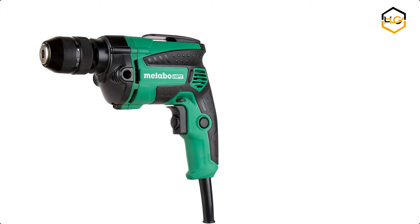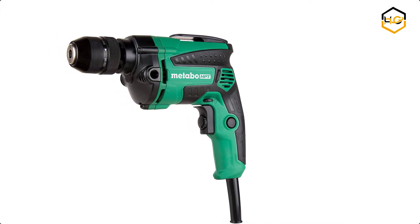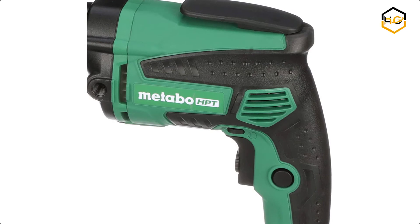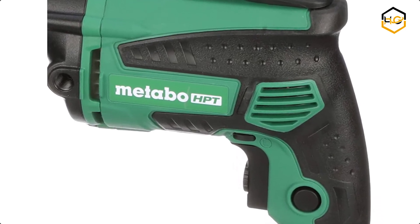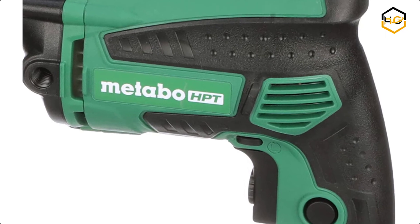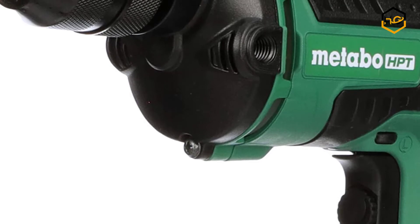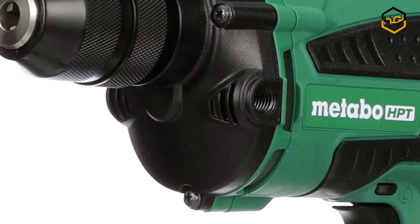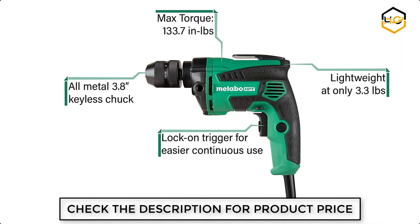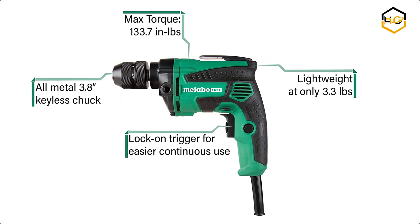At number 3 we have the Metabo Corded Drill. This Metabo HPT corded drill is vastly improved over previous models, featuring an all-metal keyless chuck for higher durability and better bit-holding capability. It is equipped with a higher-amp motor to improve efficiency and an added belt hook for convenience. It is the perfect tool for light drilling jobs in metal and wood. Its rubber over-molded handle adds comfort, and the variable speed dial with lock-on adapts to the task at hand.